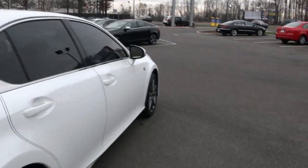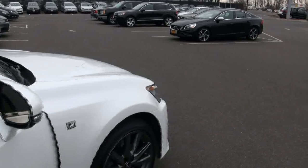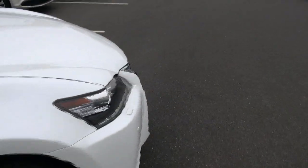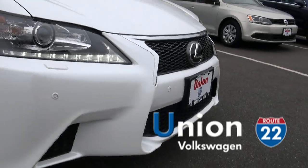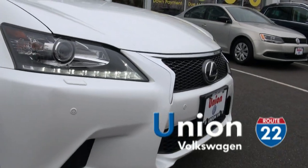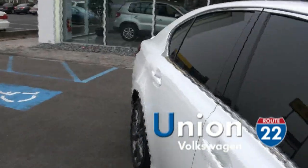This one also comes with all-wheel drive. The GS is definitely very distinctive out there, also with those LEDs and that really aggressive front. It kind of reminds of the LFA a little bit — there's a lot of cues from it. This one is a GS350, by the way.